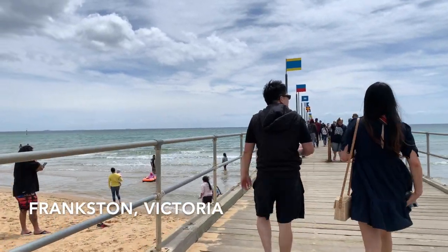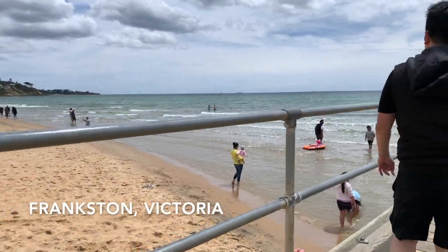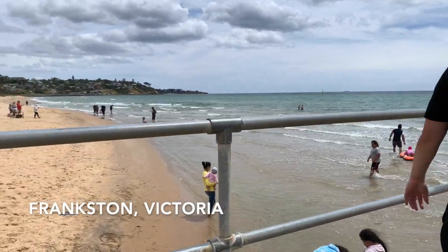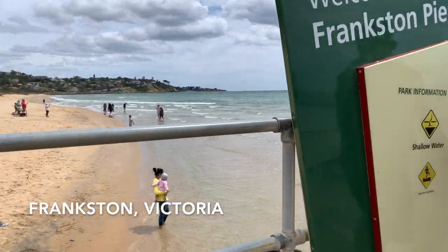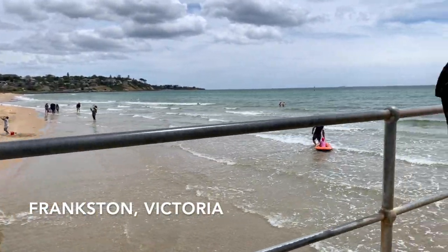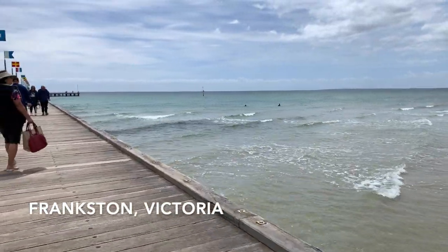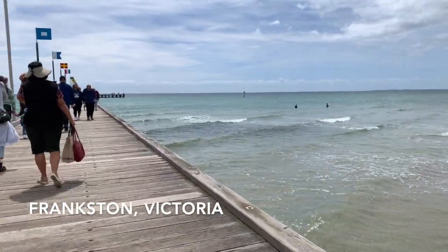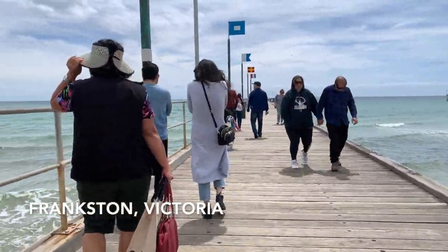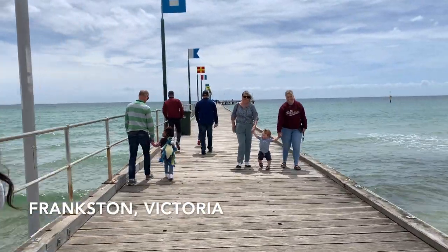I'm really excited to go back here because it's been a while since we've been here. In the videos you'll see how popular this place is — where the beach is, you can see how clear the water is. It's a very relaxing place, though not all beaches in Victoria are like Frankston; some are more raw or bare.